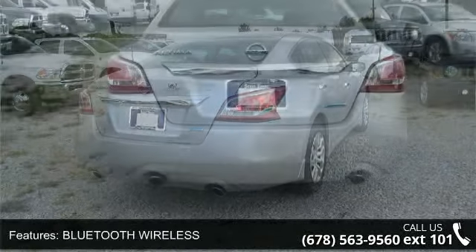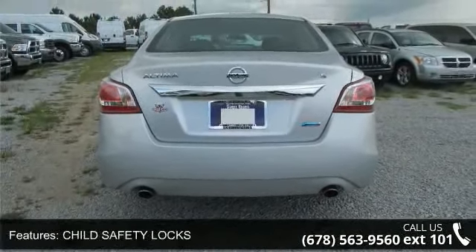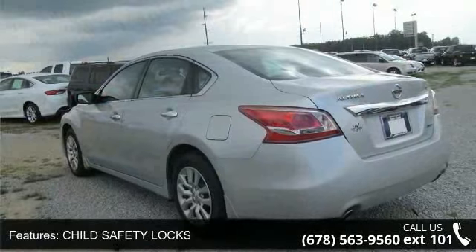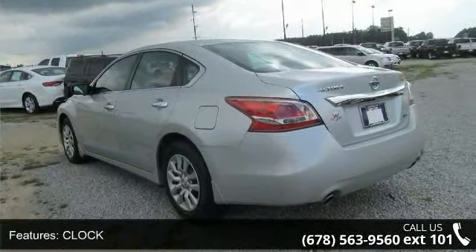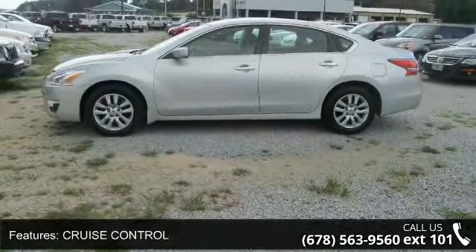This vehicle's top features include Air Conditioning, Bluetooth Wireless, Child Safety Locks, Clock, Cruise Control, Outside Temperature Display, Power Mirror, Power Windows, Security System, and Steering Wheel Audio Controls.